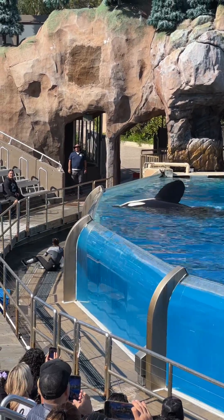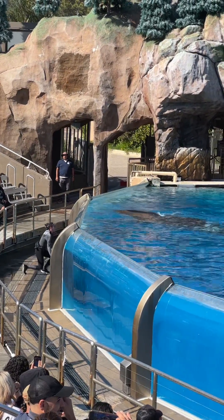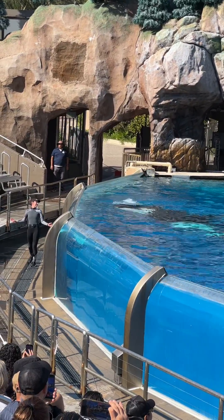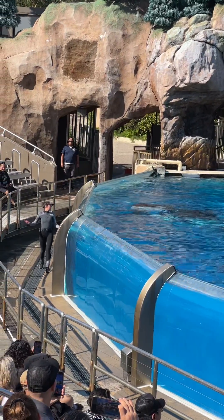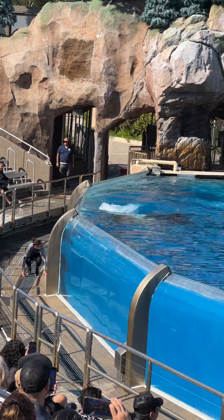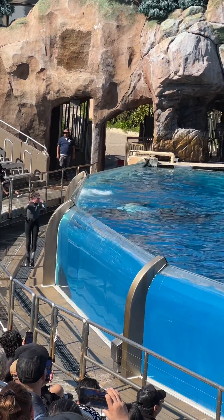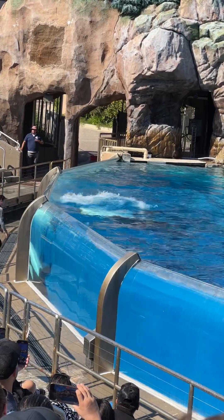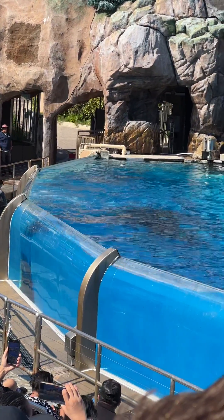When viewed from above, the black of the whale blends in with the dark depths of the ocean. When viewed from below, the orca's white bellies match the brighter surface of the water, blending with the light above. Giving them the perfect camouflage.